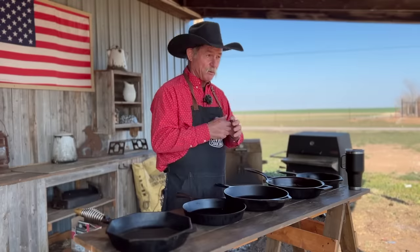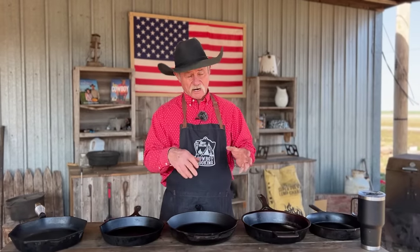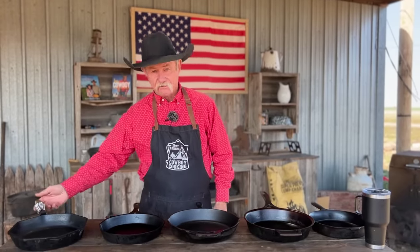Thank y'all for stopping by the barn. Y'all have seen us do a lot of cast iron reviews, and I want you to be sure and check every one of them out. I've been getting a lot of questions: what's your favorite one, which one do you use the most, which one is your go-to skillet? The point of this video is to help you choose. The skillets I'm going to demonstrate today — the ones I use the most — are the Field, the Stargazer, the Lodge, the Marquette, and the Finex.